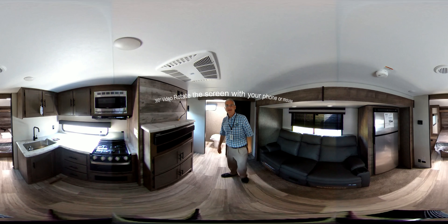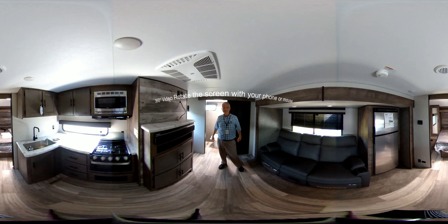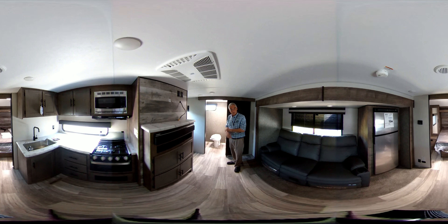Hi there, I'm Lloyd Thompson with Bell Camper Sales and we're featuring today this Kinect, a brand new model, a 221RBSE. RB means rear bathroom. Kinect's a really nice, strong, well-built trailer.